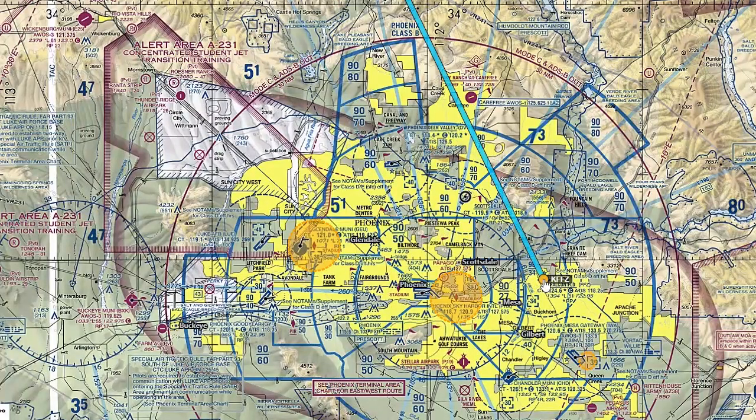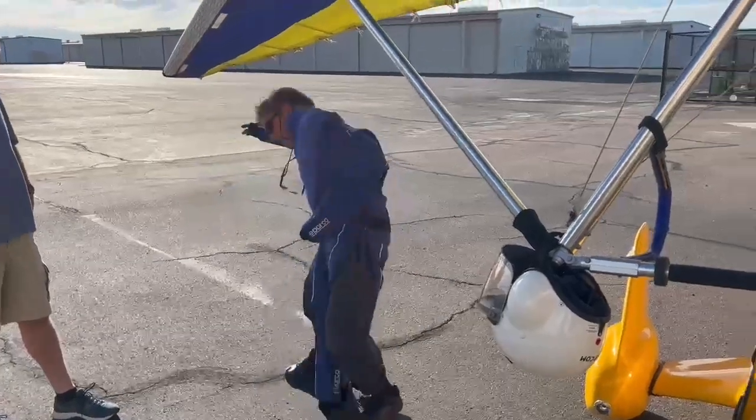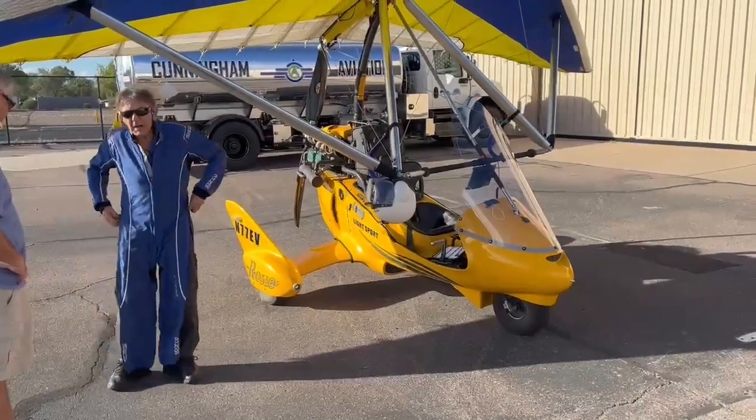The first challenge was getting out of Falcon Field without ADS-B. The trike had a Mode C transponder but no ADS-B. So I called Flight Service at 1-800-WX-BRIEF. They directed me to a website where I filled out a form, pressed the button, and immediately got authorization to fly out within a two-hour window, plus or minus two hours of my projected time. I thought it was going to be a big bureaucratic nightmare, but it was instantaneous approval.